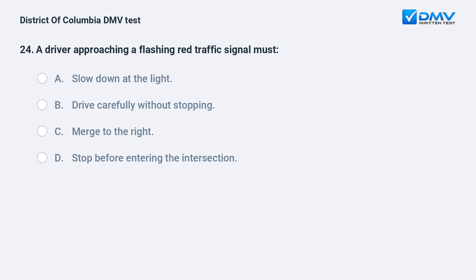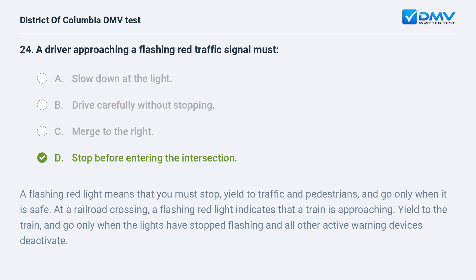A driver approaching a flashing red traffic signal must: A. Slow down at the light. B. Drive carefully without stopping. C. Merge to the right. D. Stop before entering the intersection. The correct answer is D: stop before entering the intersection. A flashing red light means that you must stop, yield to traffic and pedestrians, and go only when it is safe. At a railroad crossing, a flashing red light indicates that a train is approaching; yield to the train and go only when the lights have stopped flashing and all other active warning devices deactivate.